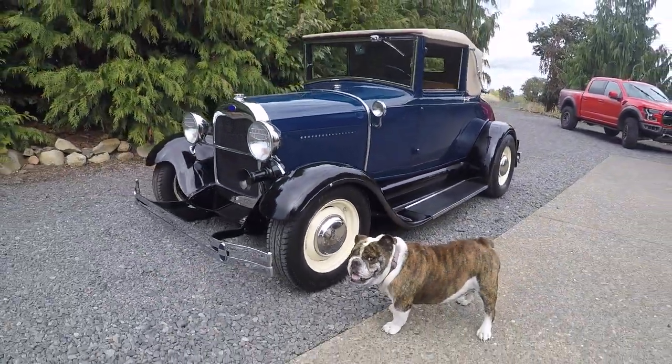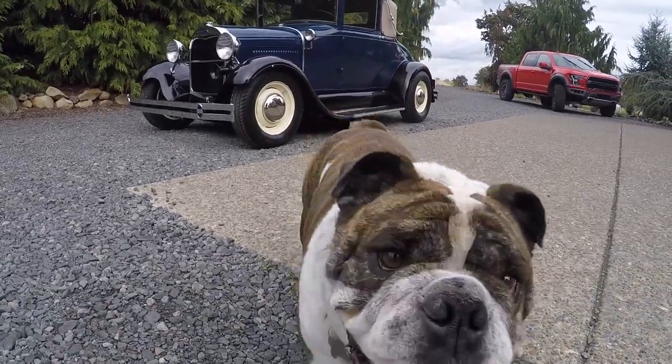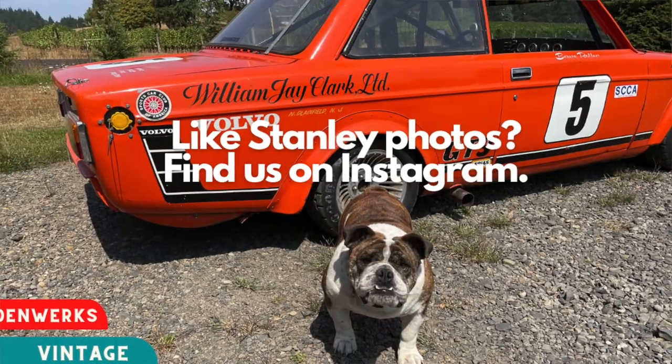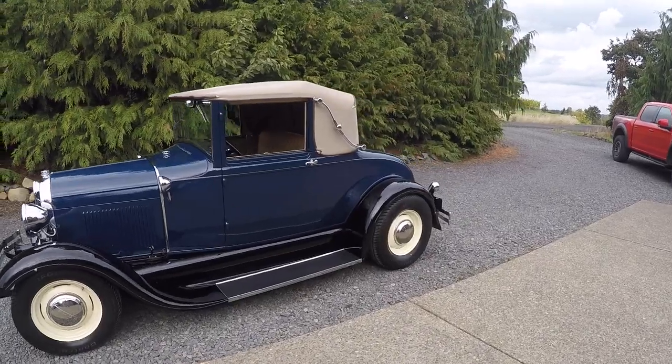Hey, it's Jason from Denworks. Stan Lee was looking at himself in the hubcap — it's so funny. We've got a 1929 Model A Cabriolet.